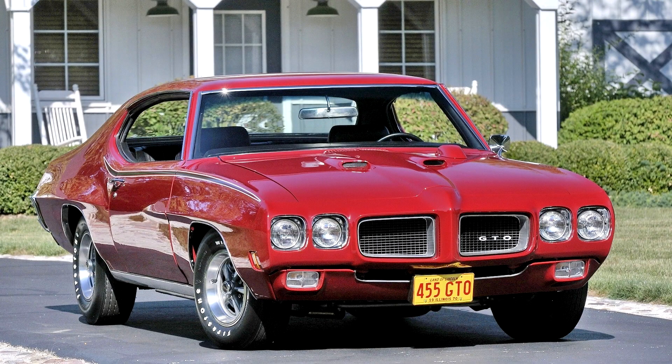Pontiac GTO 1970. The Tempest model line received another facelift for the 1970 model year. Hidden headlights were deleted in favor of four exposed round headlamps outboard of narrower grille openings. The nose retained the protruding vertical prow theme, although it was less prominent.